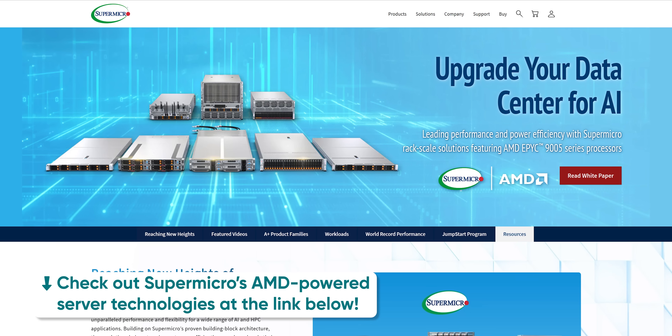It's a pretty cool system, but are people actually using it? It turns out the answer is yes, and we'll tell you about some cool ways it's being implemented right after we thank Supermicro.